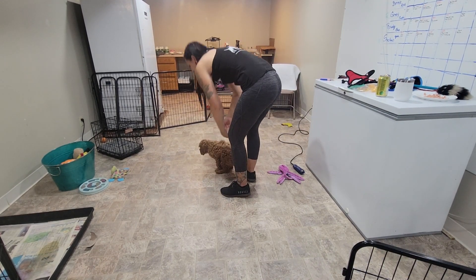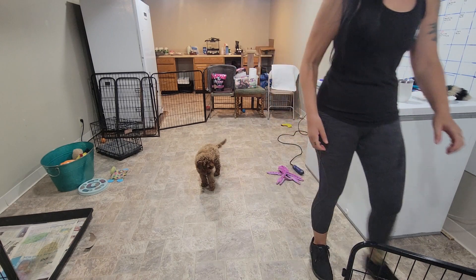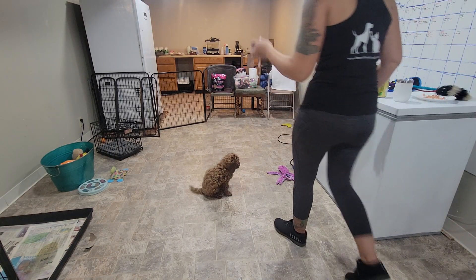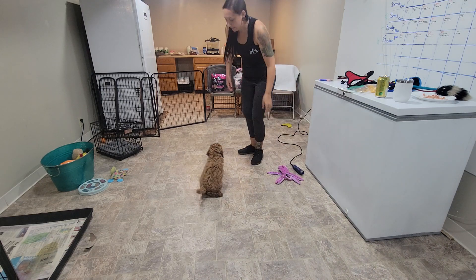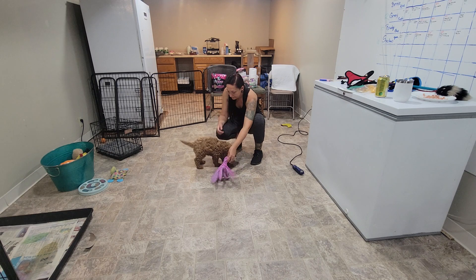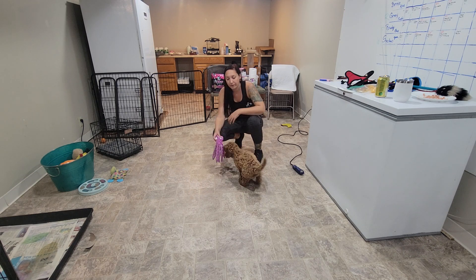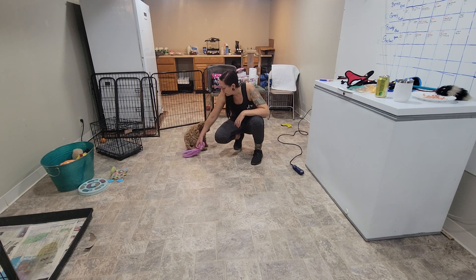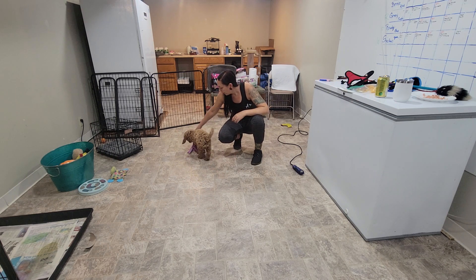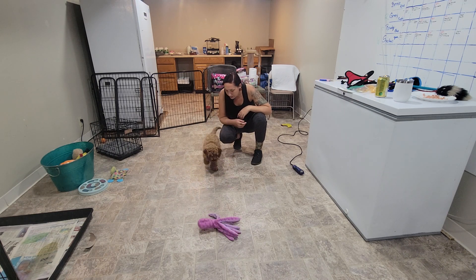We are down here with Henley for our week two video recap. We're going to go through the things that we did last week, but then we're also going to introduce and show you all the things that we introduced this week in week two.